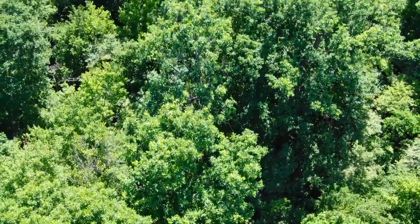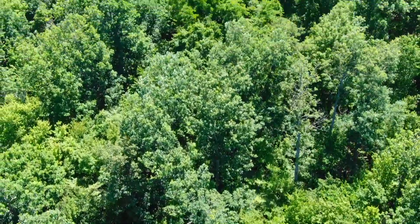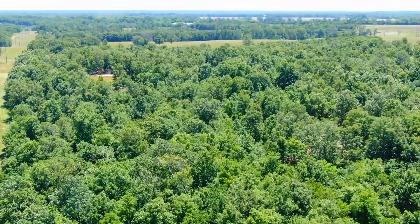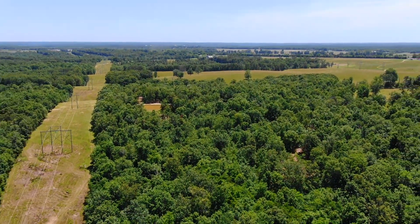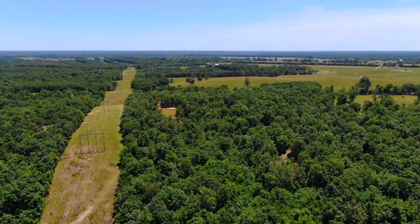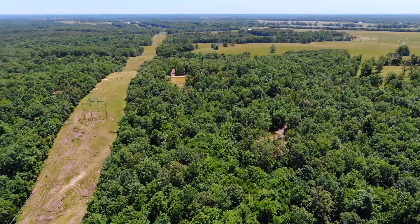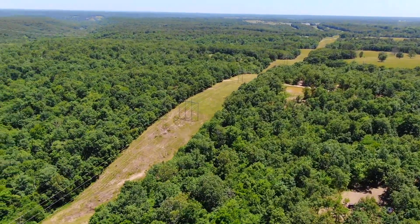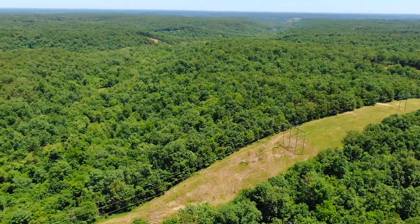The hunting in this area is just phenomenal. If you're familiar with Pulaski County, you know the deer hunting and the turkey hunting is great. This tract in particular, not only having the creek but having that pond, means it's probably better than most out here. So in an area that's known for hunting, you've got one of the tracts that is going to attract more deer and turkey than most.